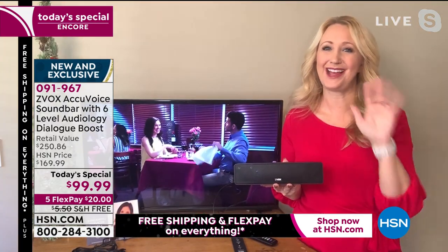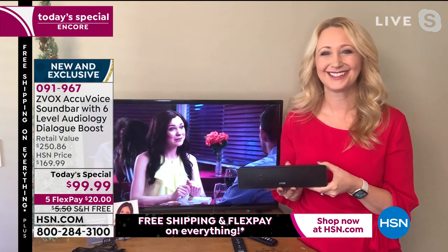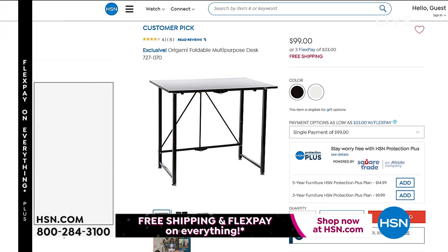Thank you so much, Lori — love presenting it with you, great to see you! Item number 91967 is the Zvox AccuVoice. There's a lot of things we can't squeeze into an hour — but we hope you'll treat yourself today.